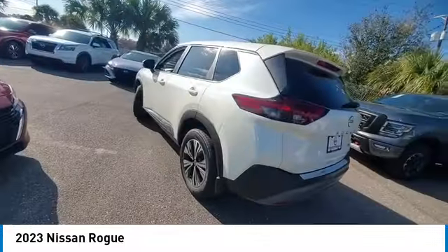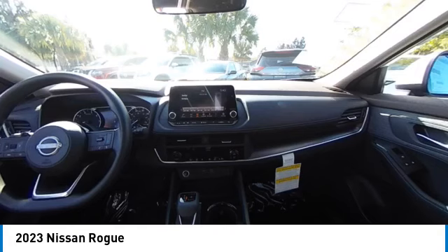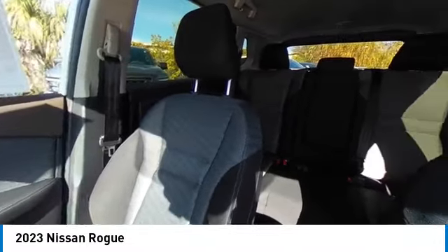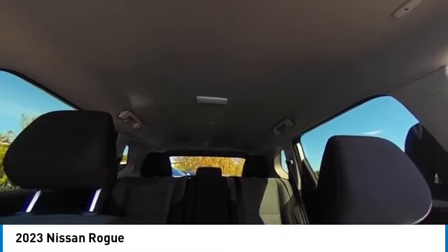This vehicle has less than 100 miles. Here are some of this vehicle's great options: electronic stability control, heated mirrors, alloy wheels, rear spoiler, brake assist, traction control, remote keyless entry, four-wheel disc brakes, speed control, variable speed, intermittent wipers.